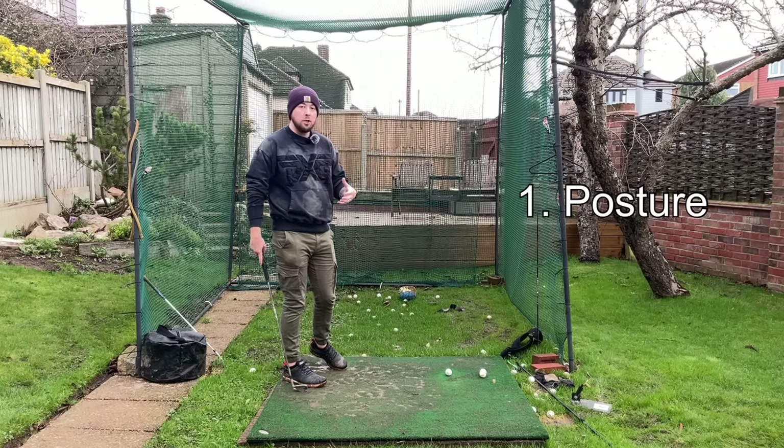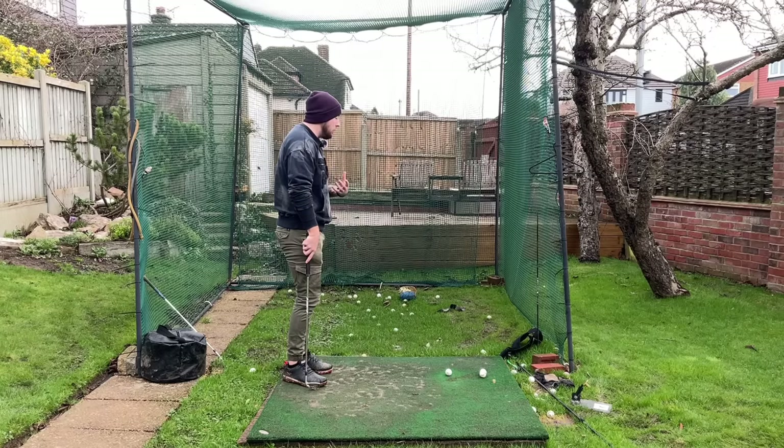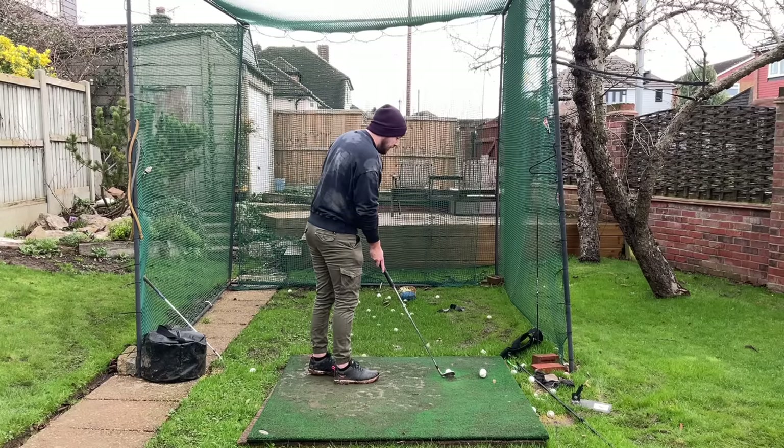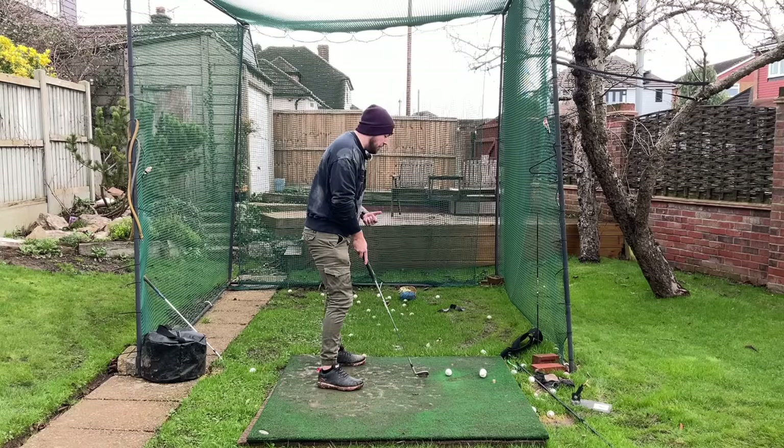Number one: posture. This is very common, and it applies the same for golfers who struggle to rotate through the golf ball in the downswing, but very much so for standing up going through the shot.